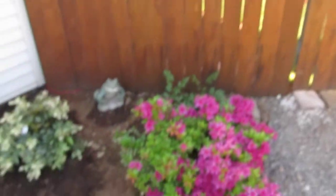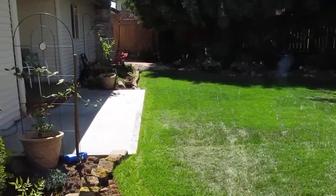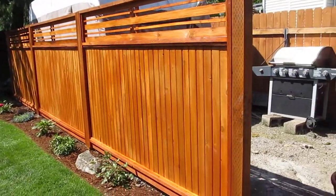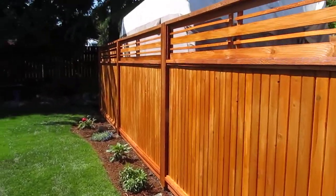This is the side yard that we had them put in. I mowed it today for the first time. We also had them put up this fence to kind of hide where we park the RV — makes it nice.